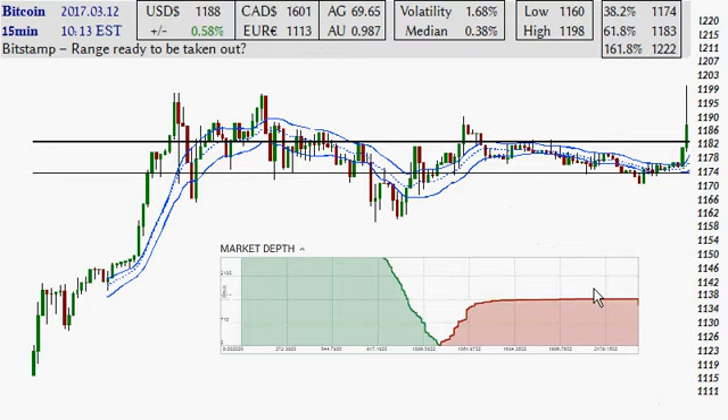Looking at this with some market depth, Fibonacci retracement from the high at 11.98 and the low at 11.60. The overall range on this is a little under four percent, and considering how things have been maneuvering, that's quite strong.